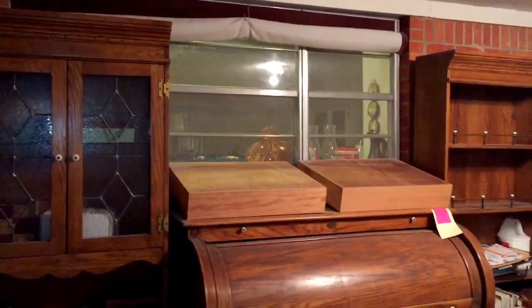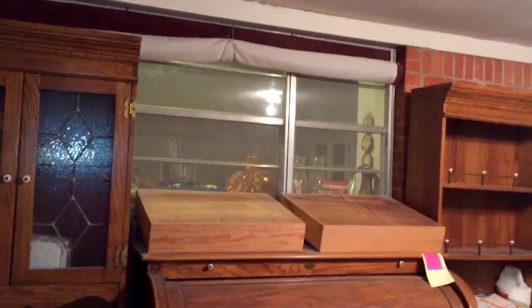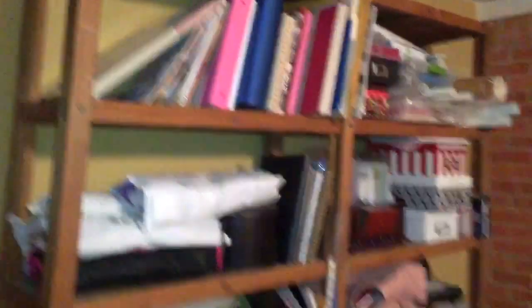There's a window to the kitchen, but I'll have that blocked because I don't want people watching me.